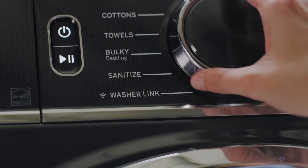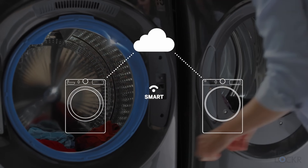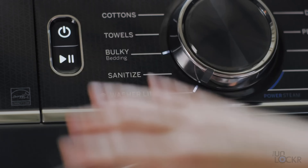Smart appliances can even talk to each other now, like how this smart washer can know what settings you used for the wash, and then the dryer will automatically adjust its settings based on what you did. I'm still waiting for a robot that folds my clothes for me though — maybe one day.